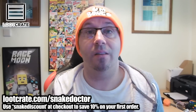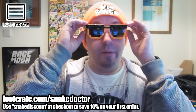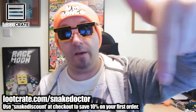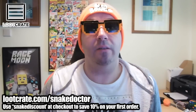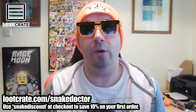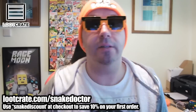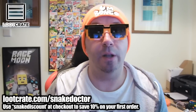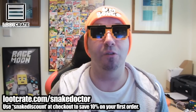But guys, that is this month's Loot Crate. If you want to get your own Loot Crate, the instructions are on the screen. I'm going to put my funky glasses back on. At the bottom of the screen it tells you how to get a link for Snake Doctor for me, which helps me out — I get a little commission. You guys get Loot Crate, and if you use the discount code you'll get 10% off your first box. Hope you've enjoyed — this has been Loot Crate and I will see you again soon for some more unboxings on this channel. Byeee!